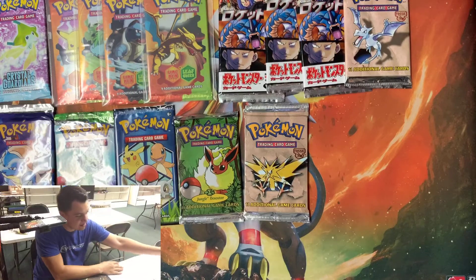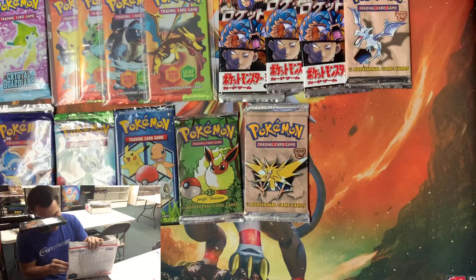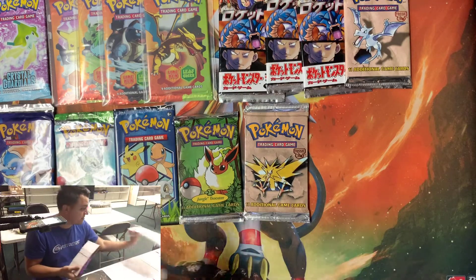Now we're getting on to some bigger envelopes. Not sure exactly what's in here but I am excited to find out.